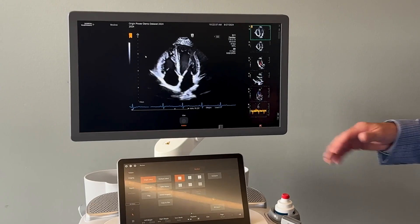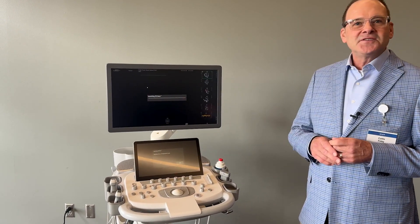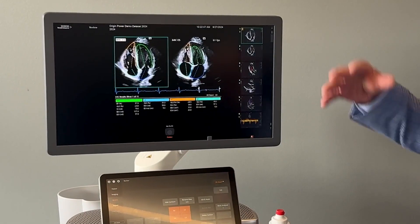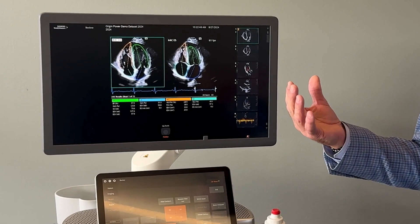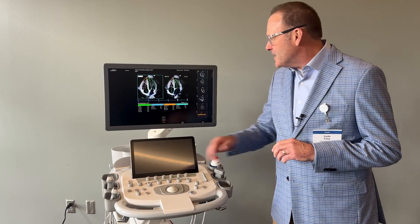Since we're looking at this nice, clear image of the four-chamber view, 2D heart is a single touch, and within seconds the system through AI is going to give me my four chambers that are all modeled for volumes, EF, and even strain is done in the background already.